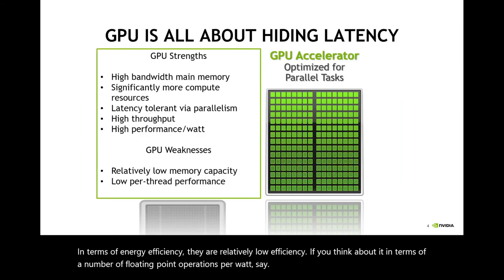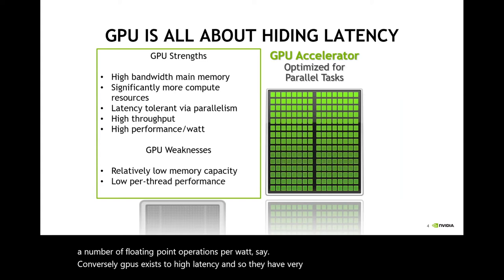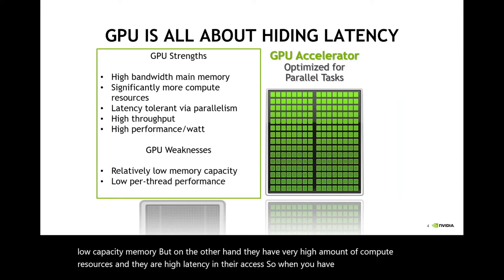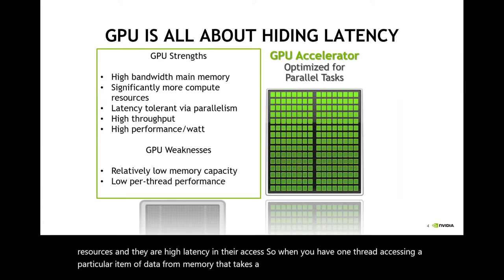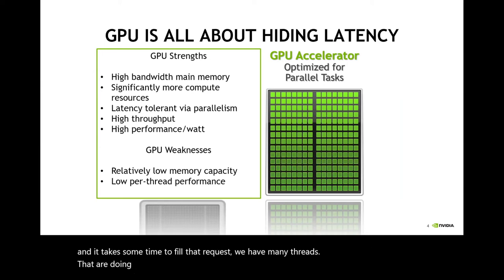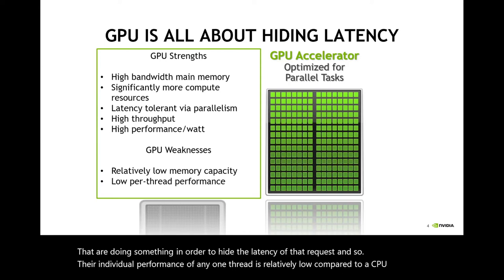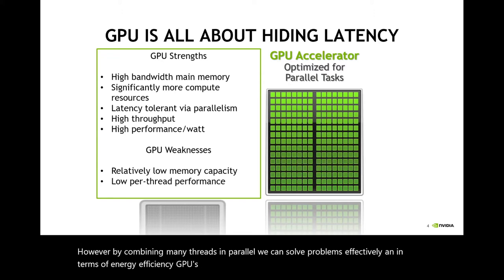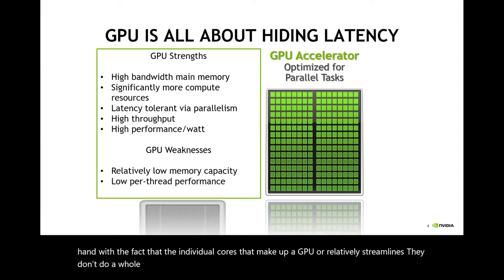Conversely, GPUs exhibit high latency. They have very high bandwidth memory but low capacity memory, and a very high amount of compute resources. When one thread is accessing a particular item of data from memory, that takes a long time. But the way we help avoid that problem is by having many threads — while one thread is waiting to fulfill a request, we have many threads doing something to hide that latency. The individual performance of any one thread is relatively low compared to a CPU thread, but by combining many threads in parallel, we can solve problems effectively. GPUs are relatively high energy efficiency, which goes hand in hand with the fact that individual GPU cores are streamlined — they don't do a whole lot, but the things they do, they do well when combined in parallel.